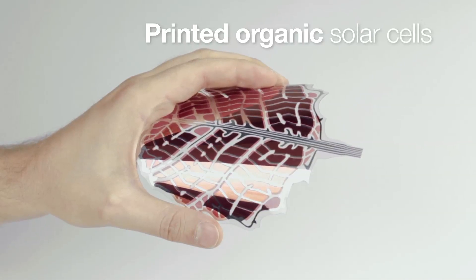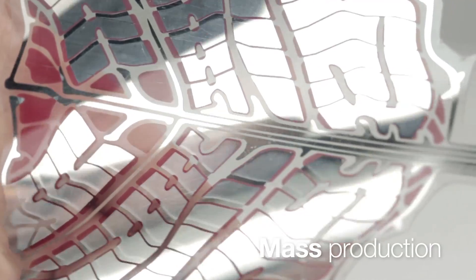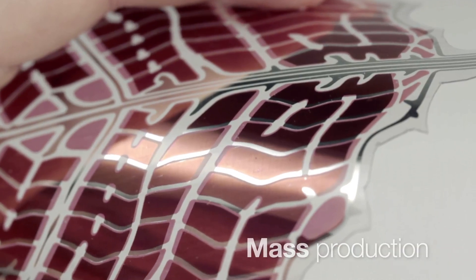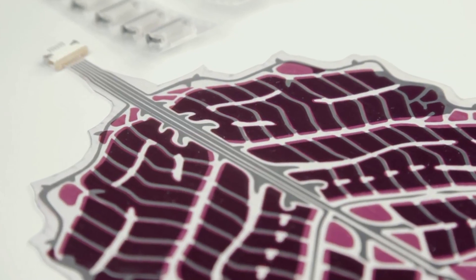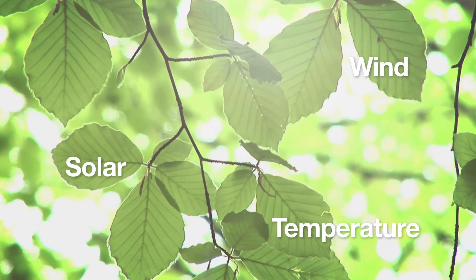The tree combines unique technological innovations. Its leaves are actually organic solar cells printed using well-established and widely used mass production techniques. Each leaf has a separate power converter. A multi-converter system will make it possible to harvest energy from a variety of sources like wind and fluctuations in temperature.